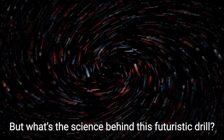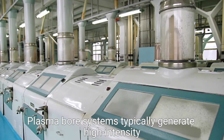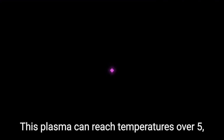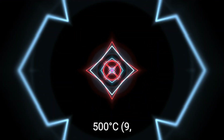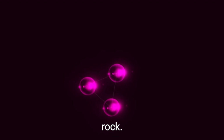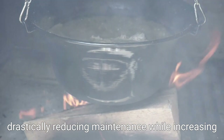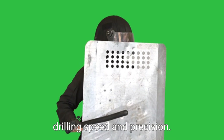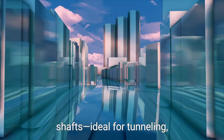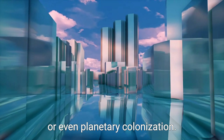But what's the science behind this futuristic drill? Plasma bore systems typically generate high-intensity electrical arcs or lasers to create plasma at the drill head. This plasma can reach temperatures over 5,500°C — hot enough to instantly melt or vaporize most rock types. Unlike mechanical bits that break or degrade over time, plasma bores don't make physical contact with the rock. Instead, they superheat it into gas, drastically reducing maintenance while increasing drilling speed and precision. CGI models show how this creates perfectly smooth shafts, ideal for tunneling, laying underground cables, or even planetary colonization.